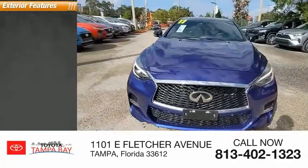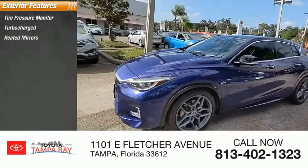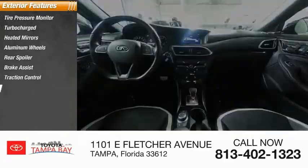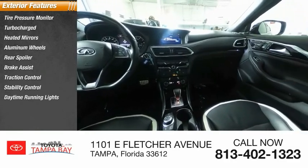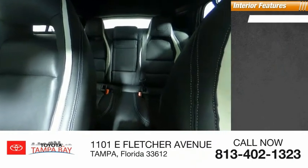Here are some of this vehicle's great options: tire pressure monitor, turbocharged, heated mirrors, aluminum wheels, rear spoiler, brake assist, traction control, stability control, daytime running lights, engine immobilizer.